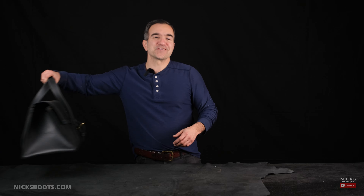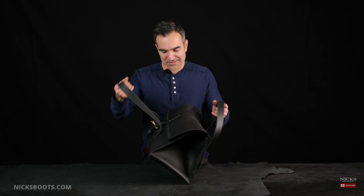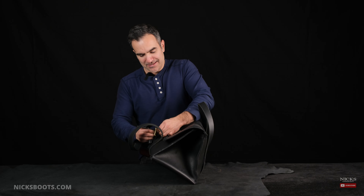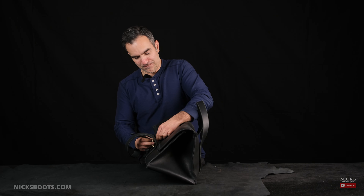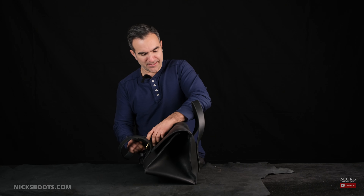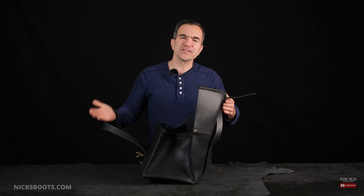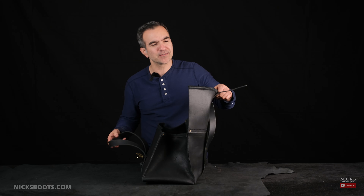We put our heads together and we came out with some pretty fancy bags. We started out with bags that had closures and lids and we thought, wow, that's pretty cool — we can't even get it open — and then we thought maybe that's a little bit too complex.